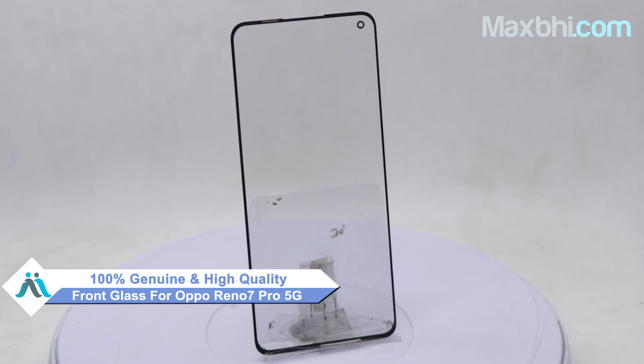Before shipping this front glass, our quality team inspects it and ensures quality assurance. Also, the Oppo Reno 7 Pro 5G front glass comes with MaxBee Trust Replacement Warranty, so you can buy with confidence.